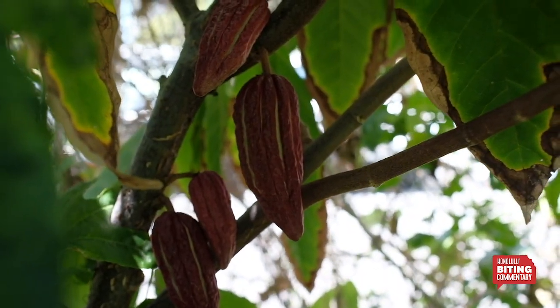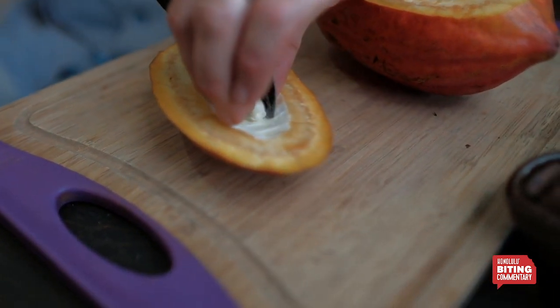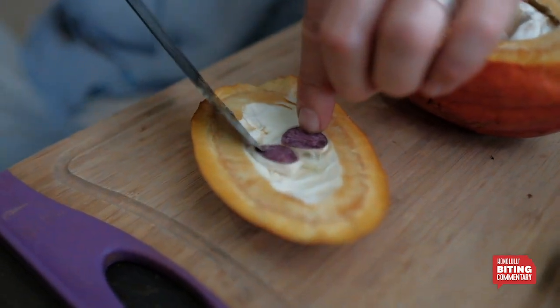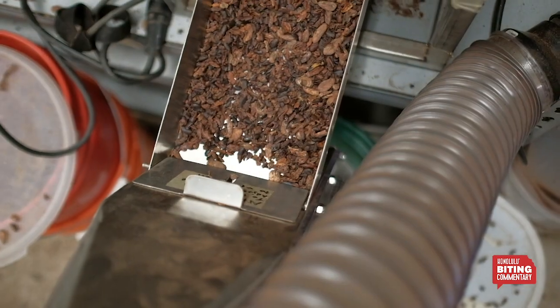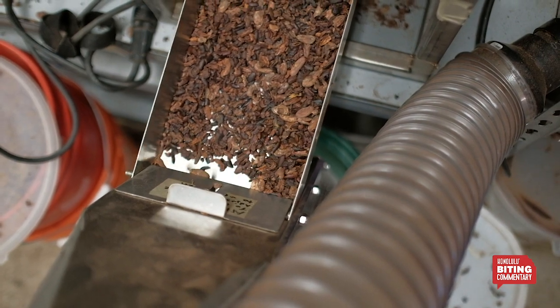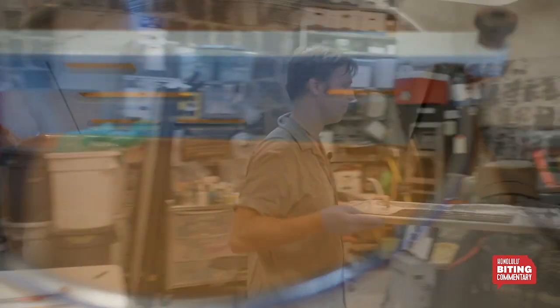People can learn how to make chocolate in the classes at the shop. We have the make-your-own bar class, which is about an hour and a half — a kind of overview where you get to pour and flavor your own bar, tour the garden, and do a tasting. Then we have the three-hour bean-to-bar classes that go more in depth, and we also have wine pairings and whiskey pairings.